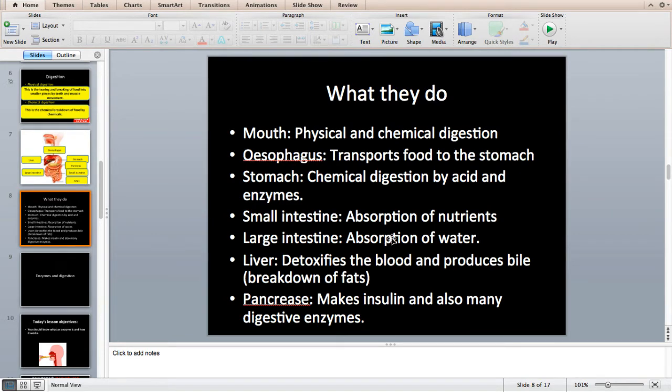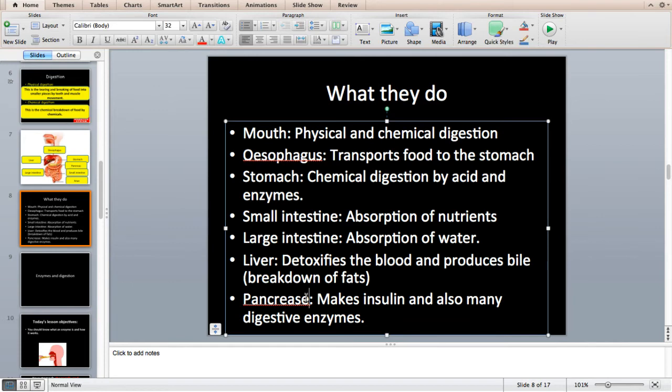Pause the video here and write down the job of each main part. The mouth is for physical and chemical digestion. The oesophagus is a transport pipe taking food from the mouth to the stomach. The stomach does chemical digestion by acid and enzymes. The small intestines are for absorption of nutrients — vitamins, minerals, fats, and carbohydrates. The large intestine absorbs water. The liver breaks down chemicals you take in, such as paracetamol, ibuprofen, and alcohol, making them safe for your blood. It also produces bile, a brown sticky substance that helps break down fats.